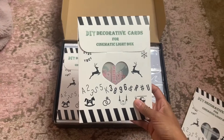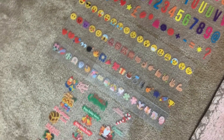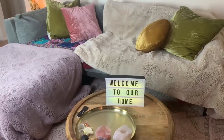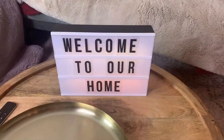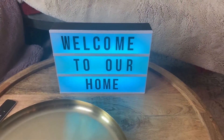It comes with 186 light-up letters, 85 emojis, and 21 Christmas symbols, so you can decorate your apartment all year round. It's the perfect addition to any room and it changes to 16 different colors for any color that you're in the mood for.